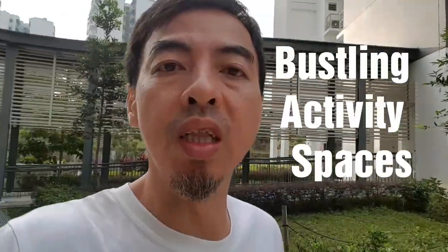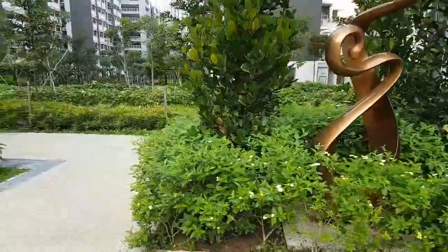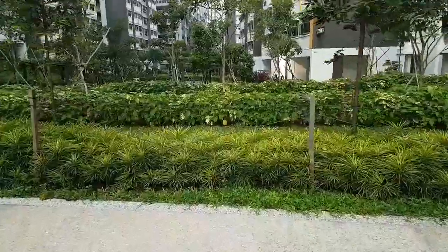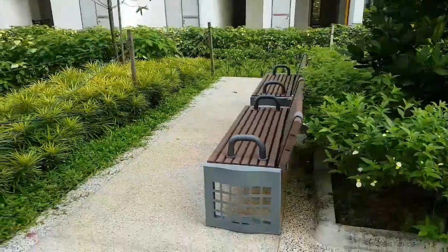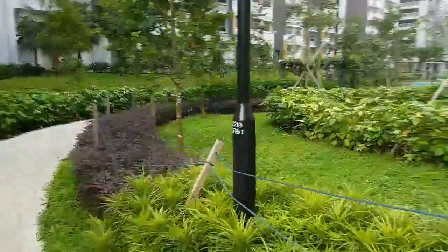Now I'm tracking my steps, so I will introduce some of this — they call it Bustling Activity Space. Below your BTO, there's some space for a garden, for some plants, and a lot of chairs for you to sit.